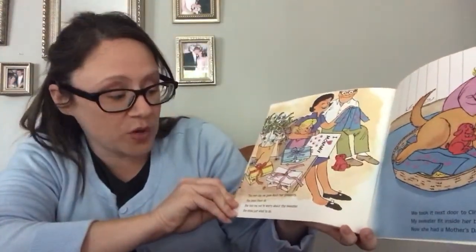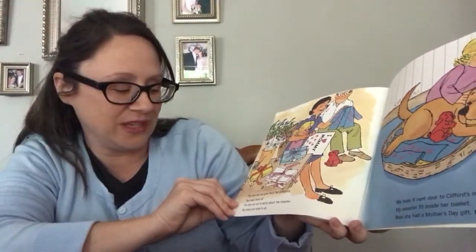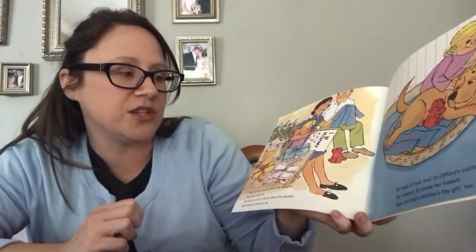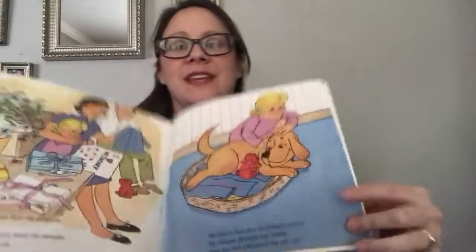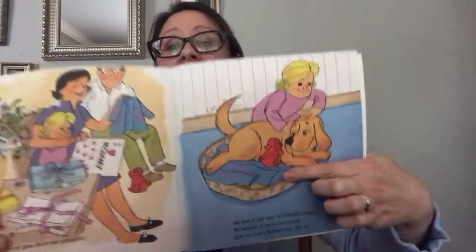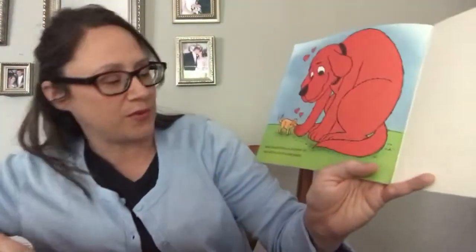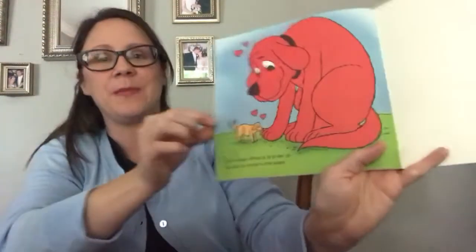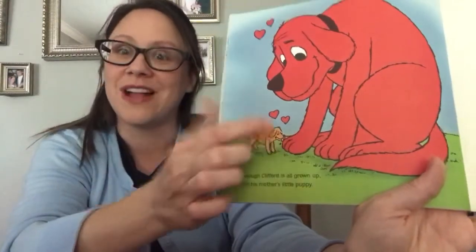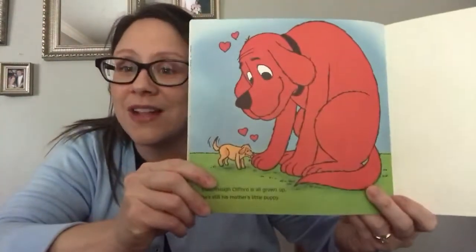The next day, we gave mom her presents. She loved them all. She told me not to worry about the sweater — it can be washed. She knew just what to do. We took it next door to Clifford's mother. My sweater fit inside her basket, so now she had a Mother's Day gift too. They gave Clifford's mom the sweater that had Clifford's paw prints on it. Even though Clifford is all grown up now, he's still his mother's little puppy. Even when you're grown up, your mamas will still love you forever and always.